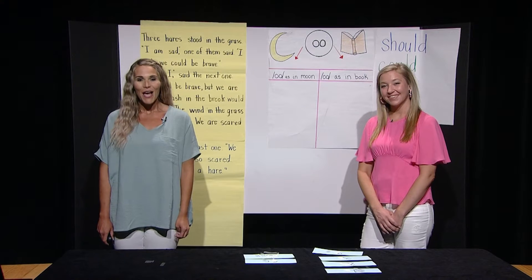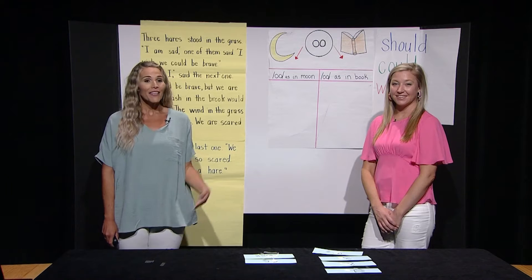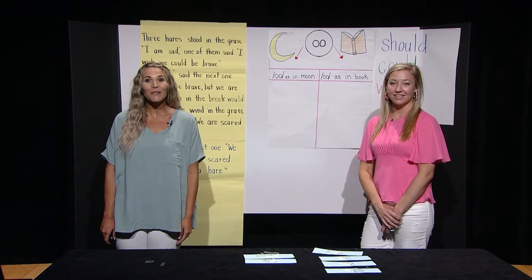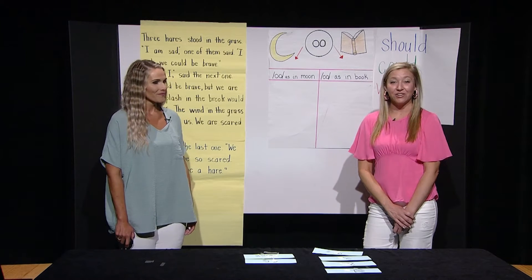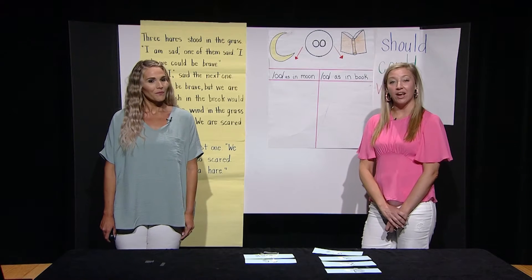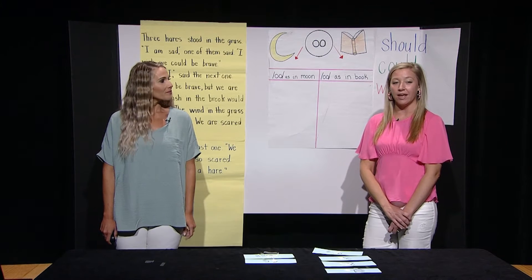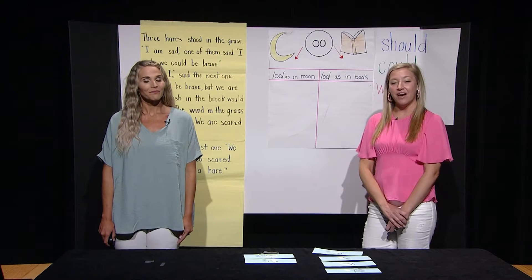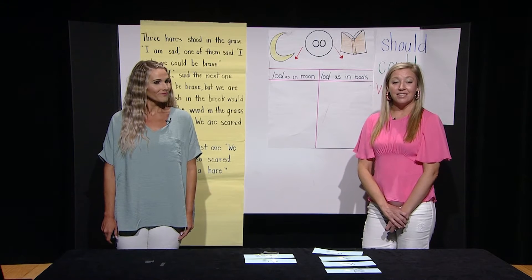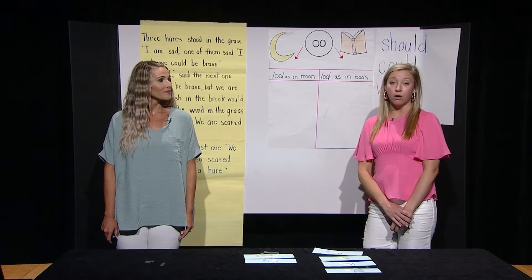Good morning, boys and girls. My name is Miss Brittany, and I am your host. This is your teacher, Miss Julianne. Today we will learn about tricky words. By the end of today's lesson, we will be able to recognize that tricky words have spellings that can be pronounced more than one way, identify the tricky part of the word and tell what is tricky about it, and identify if a word is tricky because of the way it looks, or the way it sounds, or both.